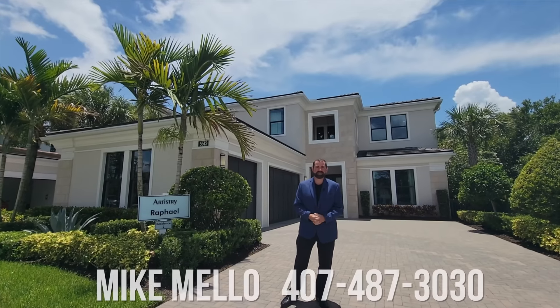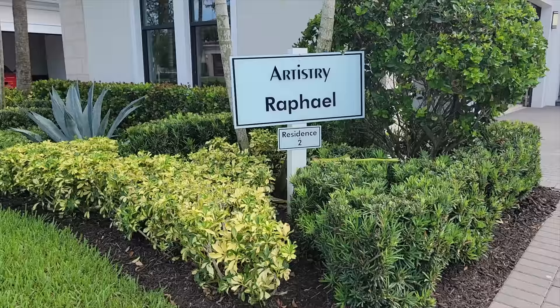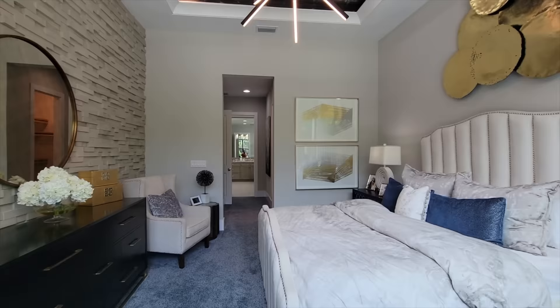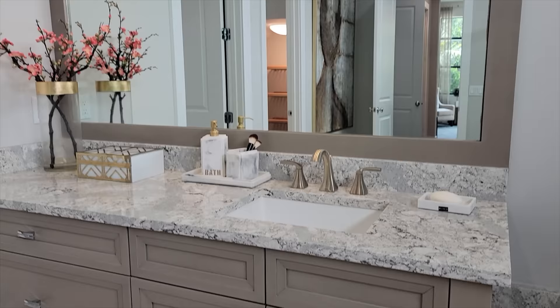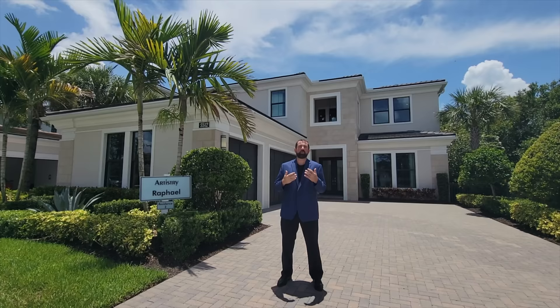Hi everyone, my name is Mike Mello and welcome to the Luxury Home Channel here on YouTube. Today we're in Palm Beach Gardens, which is on the East Coast of Florida. We're going to be showing you this beautiful home by Colter. The inside of this home is absolutely amazing. It's called the Raphael model. It is a four bedroom — but could be five bedroom — five bath home with 3,623 square feet of living. The base price at time of filming, July 2022, is $1,711,990.